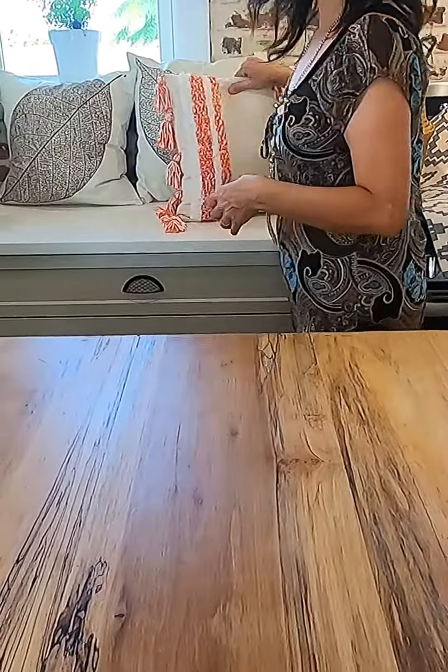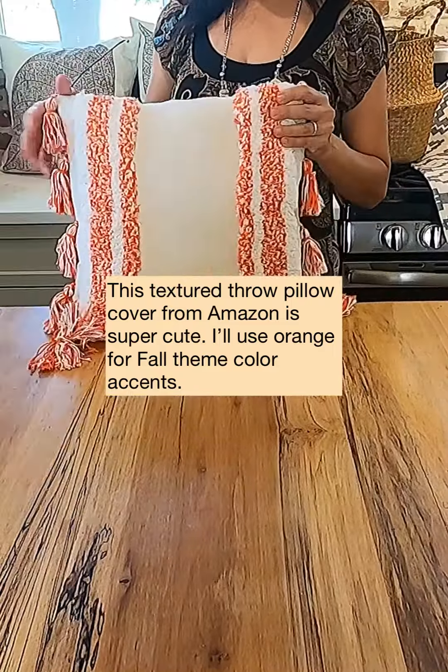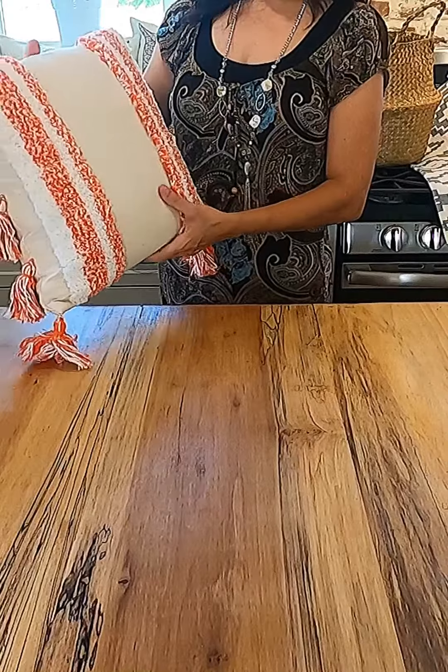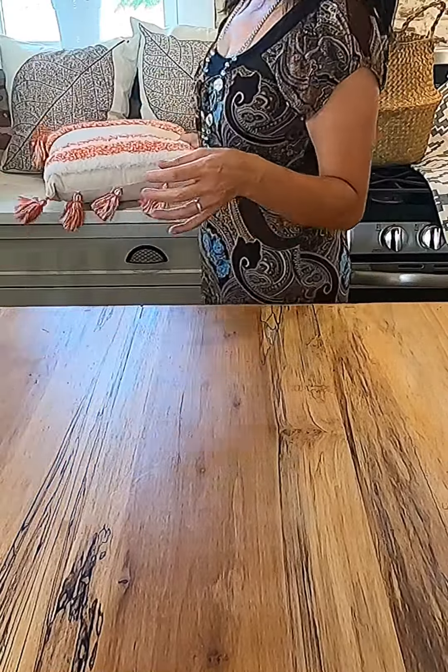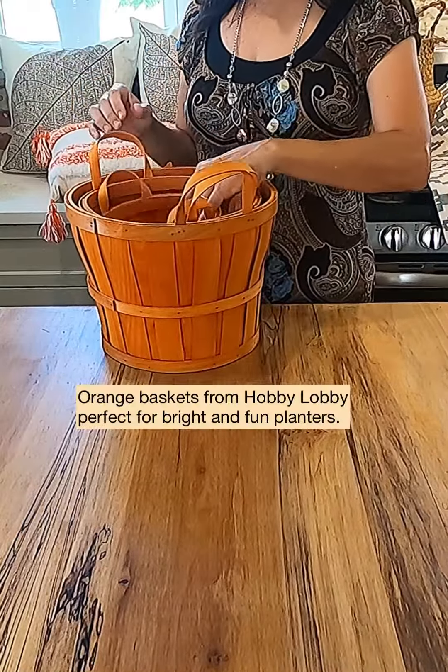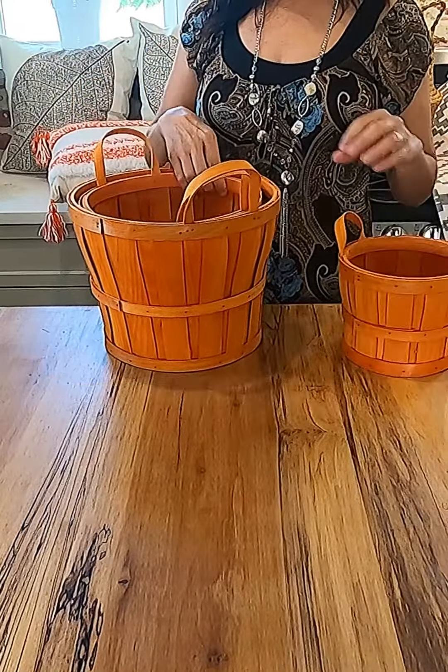I also found this really nice textured and tasseled orange accent throw pillow which I thought was super cute. At Hobby Lobby, all fall decor is 40% off right now.